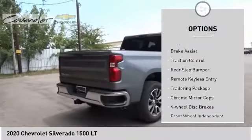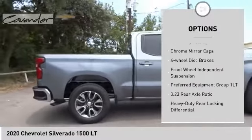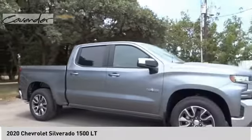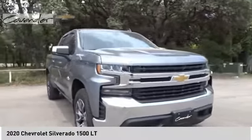Electronic stability control, alloy wheels, brake assist, traction control, rear step bumper, remote keyless entry, trailering package, chrome mirror caps, four-wheel disc brakes, front wheel independent suspension.